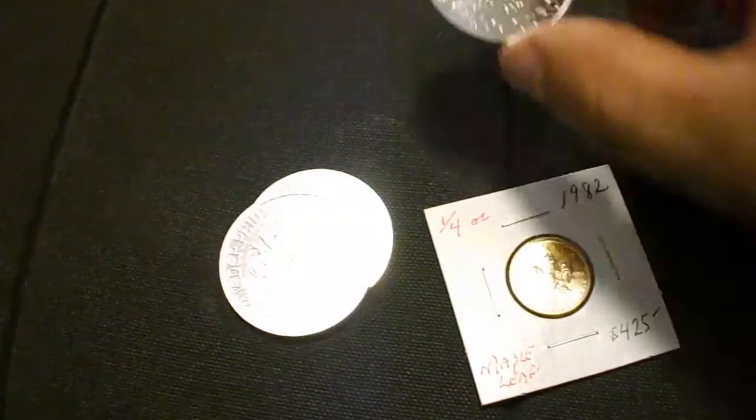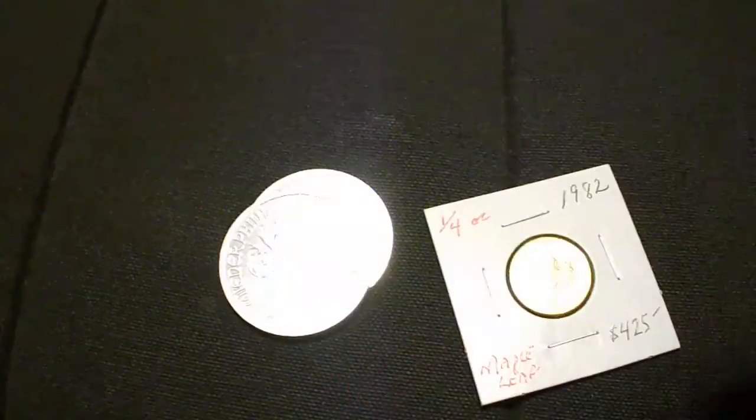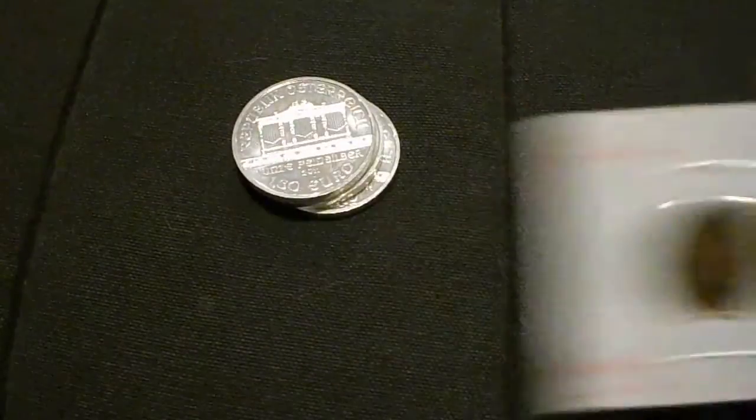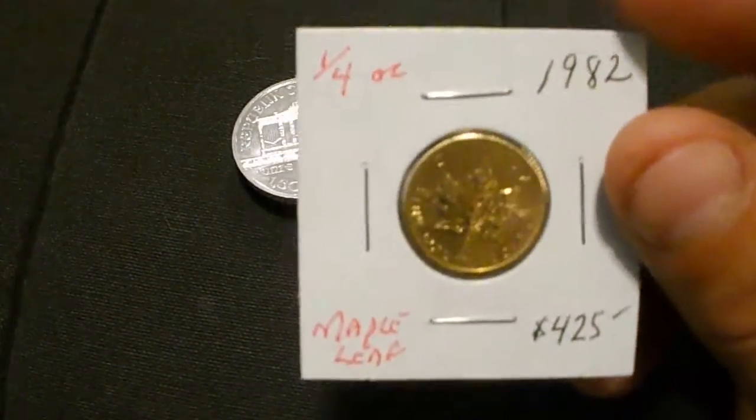So yeah, if you haven't seen them, there are instruments on the front and the Wiener — or something, I forget what they call that thing — on the back. Nice coins.